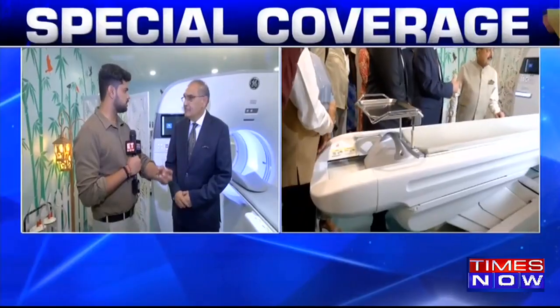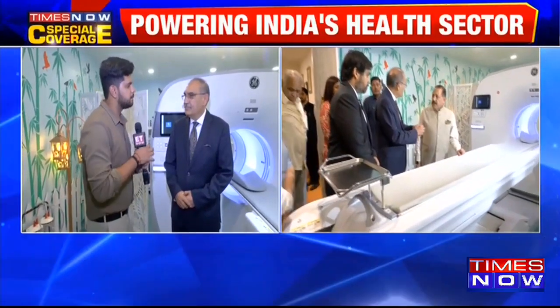We are currently being joined by Dr. Harsh Mahajan, who is the MD of Mahajan Imaging and the PET labs. Thank you so much for speaking to Times Now. You have now inaugurated one of its own kind in North India — this kind of CT scan machine. Please tell our viewers how it is different and what benefits patients will get from this machine.